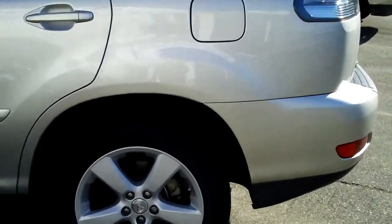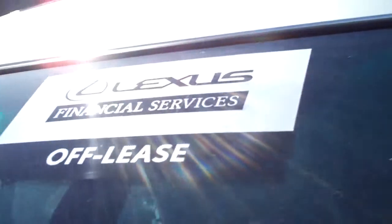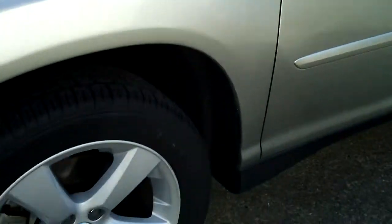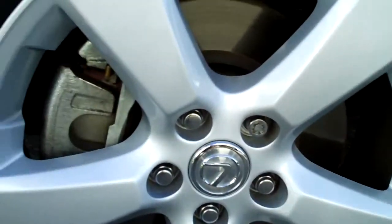This is a factory Lexus, one owner lease return — Lexus Financial Services off-lease car. Great state of California, zero winters. As you can see, the rotors have no corrosion on them. Brand new tires on it all the way around. Just no drama on these cars.